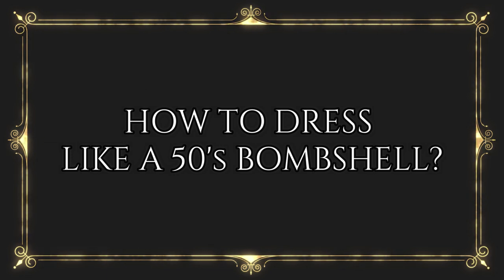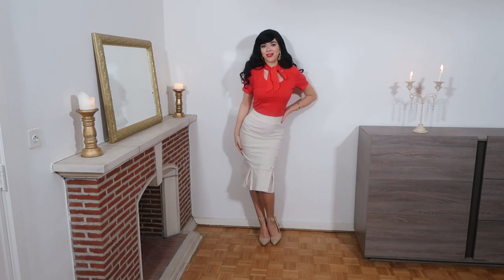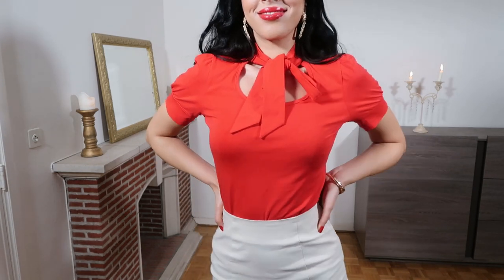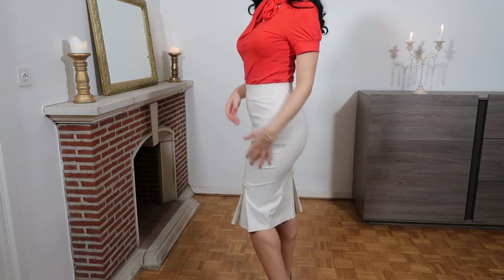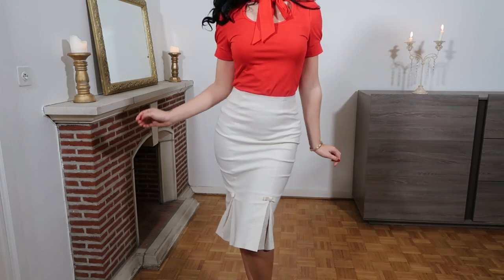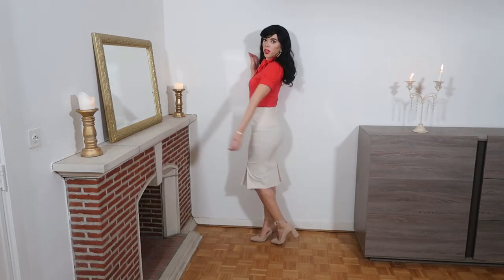Number one: this outfit is so vintage, I absolutely love it. It's such a pinup look with the red top embellished with a nice bow and some cute puffy sleeves. It was so common to have a lot of feminine details back in the day — bows, ruffles. The skirt is bodycon and has fabulous pleated details that are so feminine, along with some little bows. I paired it with some beige pumps that are very sophisticated.